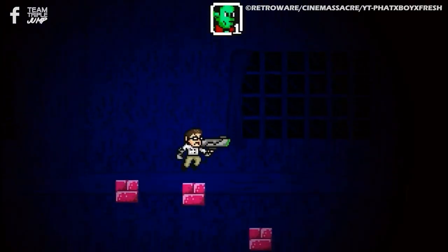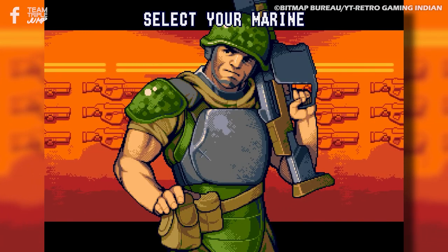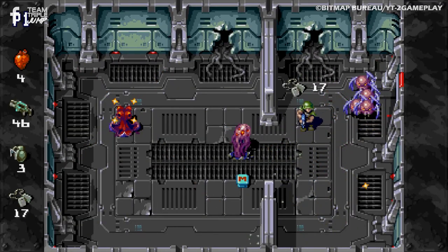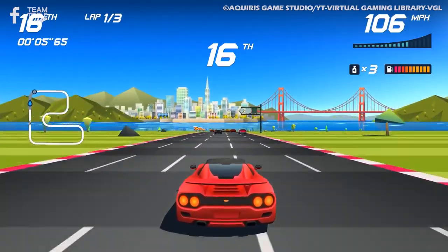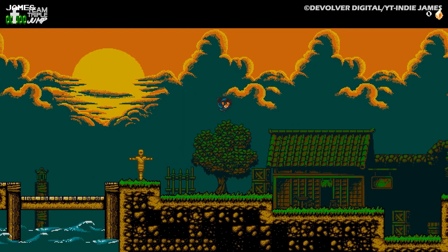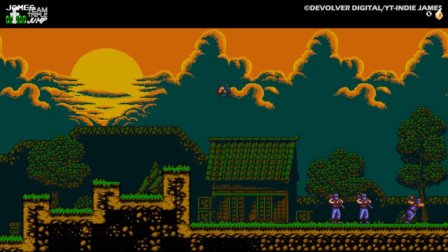It's all well and good to make a pixel art side-scroller and call it retro, but the cream of the modern retro crop knows exactly how to make a game feel like it traveled in time from that era, even if it makes use of up-to-date graphics and gameplay to achieve that effect. After all, we often remember things as being way better than they actually were.